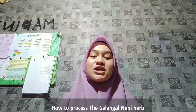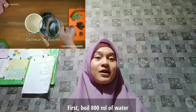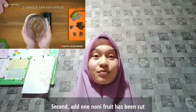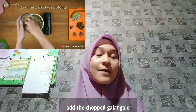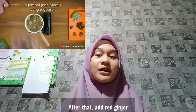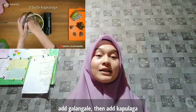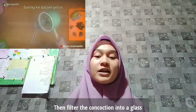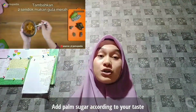How to process the Jelenjel Noni Herb? First, boil 800ml of water. Second, add one Noni Fruit that has been cut, then add 2 teaspoons of coriander, add the chopped Jelenjel, after that add red ginger, add Jelenjel, then add Kapulaka. After that, let it boil, then filter the concoction into a glass, and add brown sugar according to your taste.